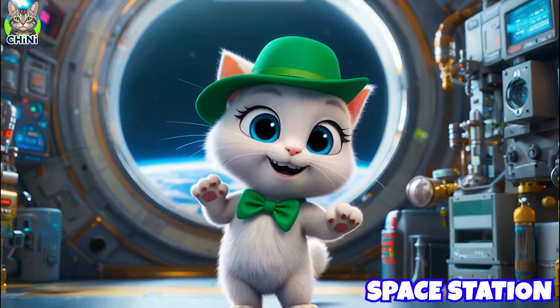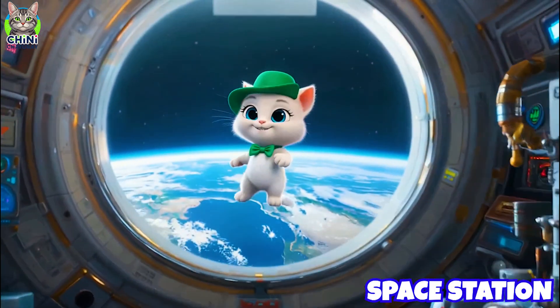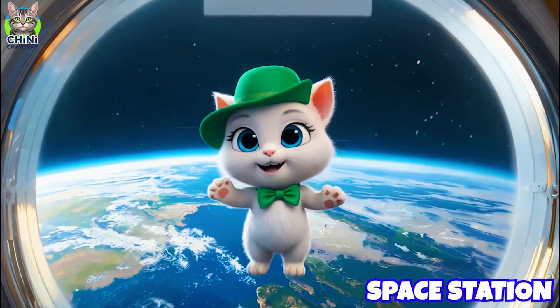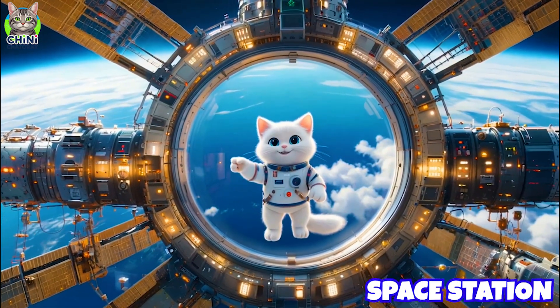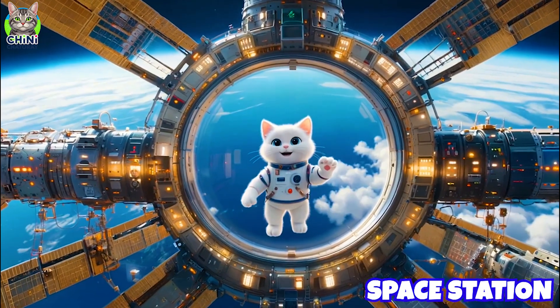Welcome to the space station! Astronauts live here and do science experiments while floating around. I could stay here forever! The International Space Station orbits Earth and is like a science lab in space.